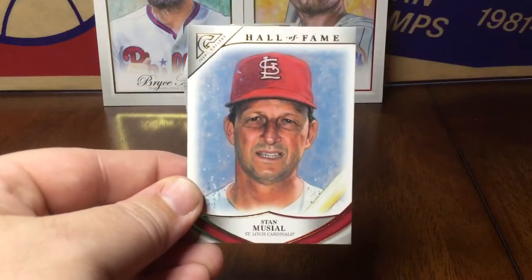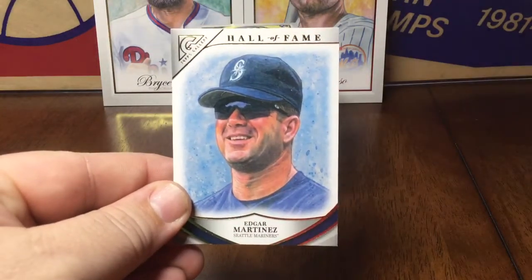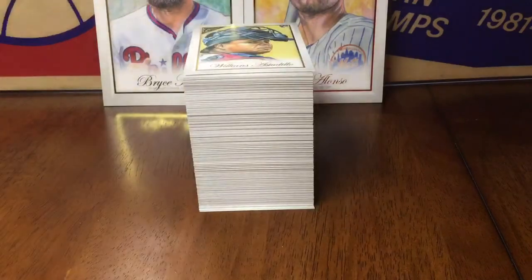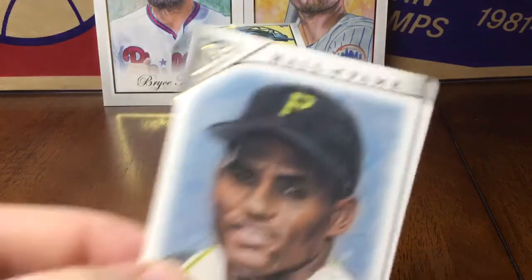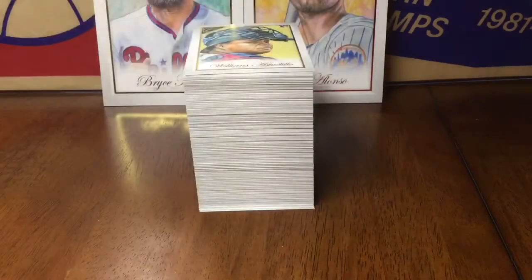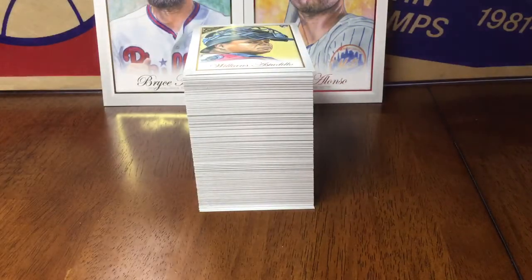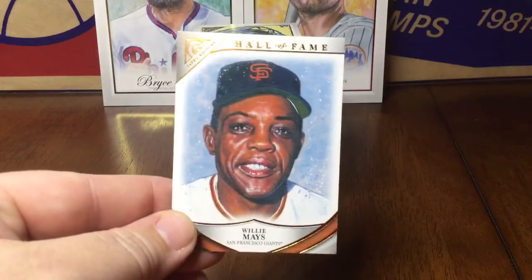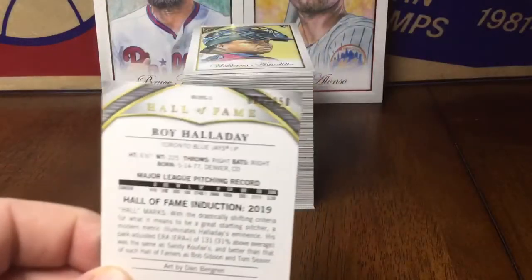Gallery Hall of Fame: Musial, Edgar Martinez, Mel Ott. These are a nice glossy stock too. Lou Gehrig, two Roberto Clementes, Rogers Hornsby, Hank Aaron, Willie Mays, and one green Roy Halliday — that one's numbered to 250.